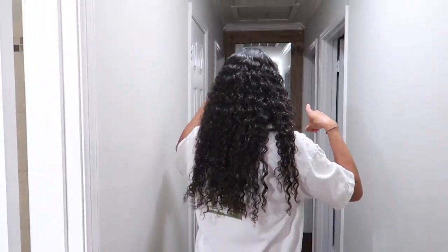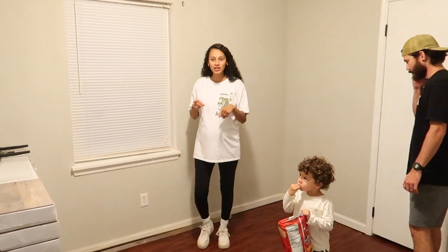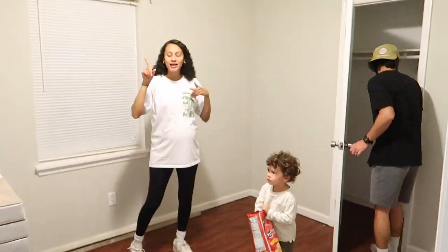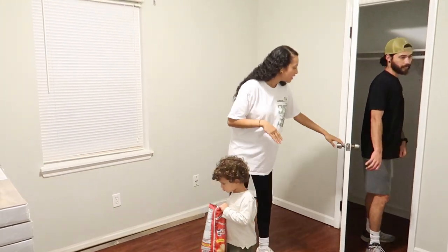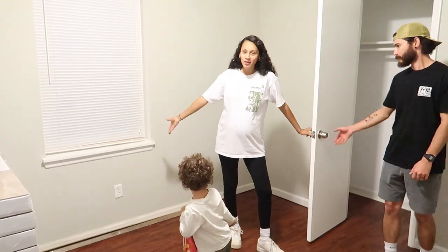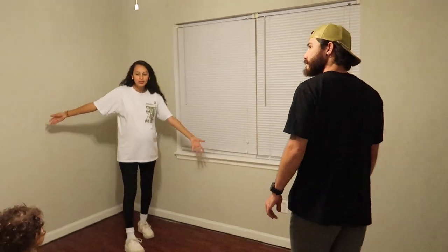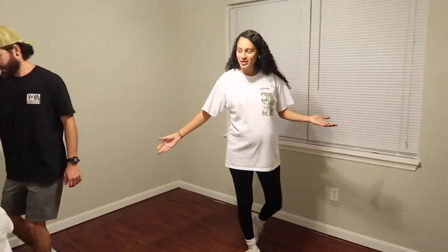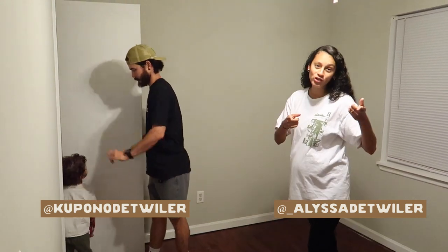Now we're going to go this way. Here's the first bedroom. The previous owners were hoping to replace the flooring but didn't get a chance to, so they left the replacement flooring they had bought. We will eventually replace it, but for now we're good with it. It's a good-size bedroom with a closet over here.